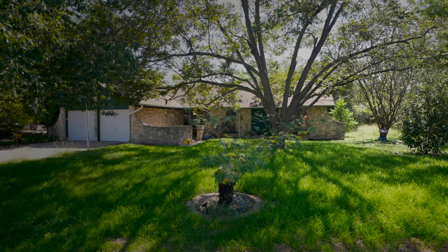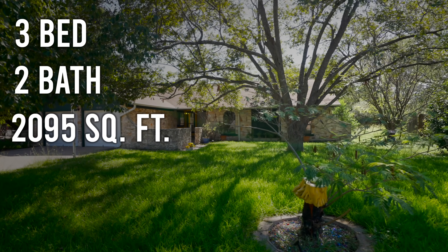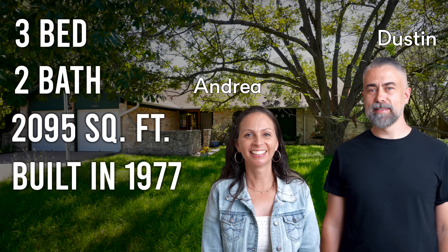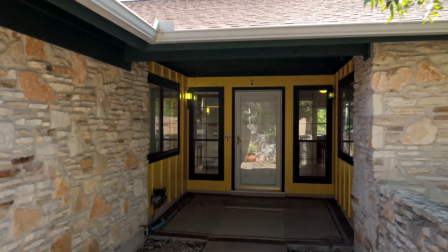Let's talk about the numbers on this project. This is a three bedroom, two bath house. It has 2,095 square feet. Built in 1977. Our homemade partners Dustin and Andrea bought this house for $440,000. Let's see what we're working with on the inside.